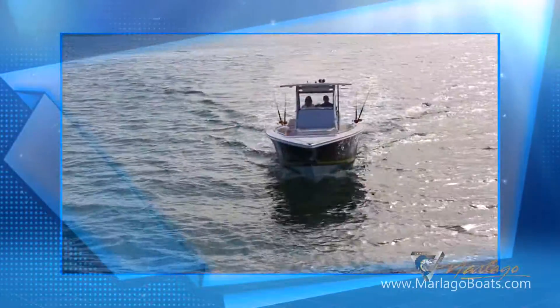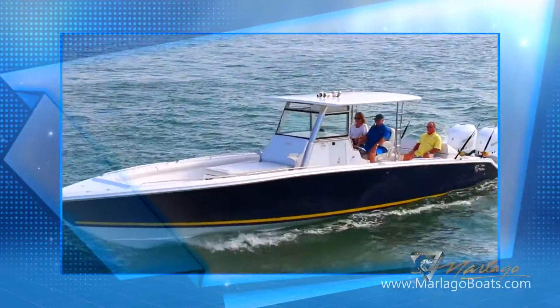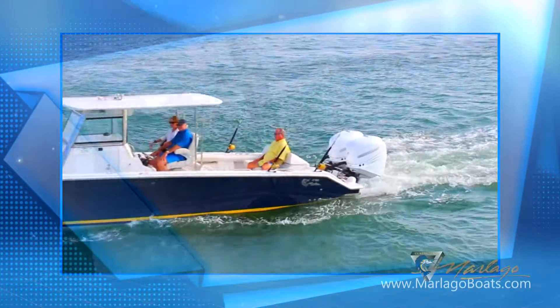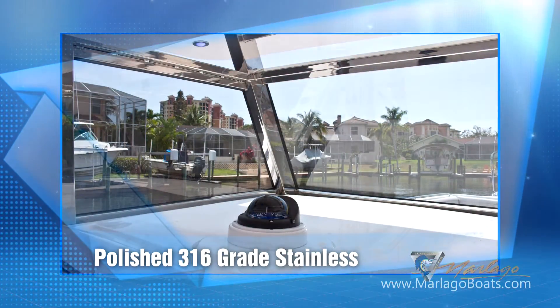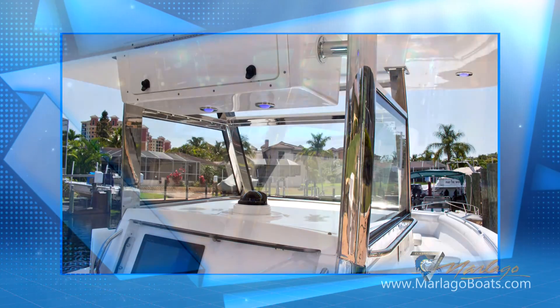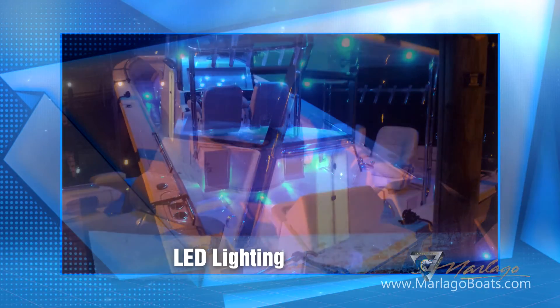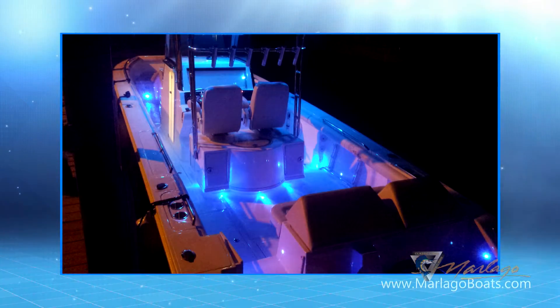Mar-a-Lago's comfortable design is complemented by its luxury appearance. Unlike any other center console on the water, the T-top is made from polished 316-grade stainless steel and recessed into the console. Cruising the evening never looks so inviting — flip a switch and blue on-deck lighting creates a lounge-like ambiance.